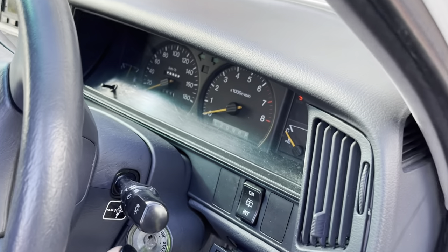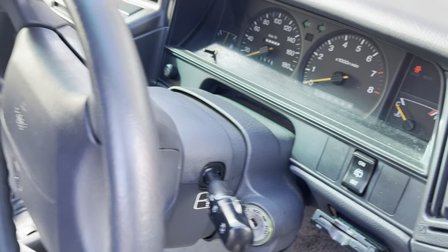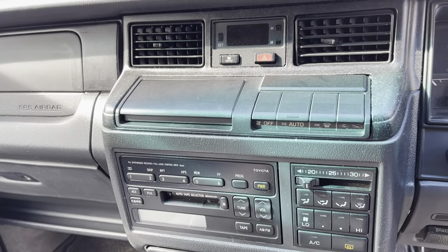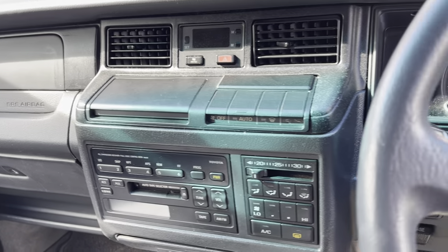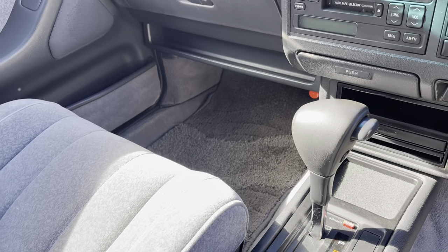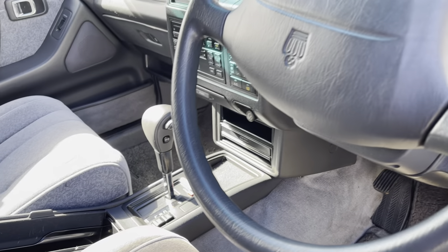It's got that sort of floaty feeling that very old American cars seem to have, where they show you the road was bumpy a few seconds after the bump. It doesn't have a whole lot of road feedback, but it's a very comfortable drive.